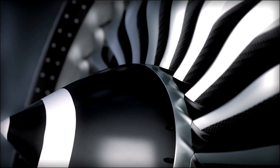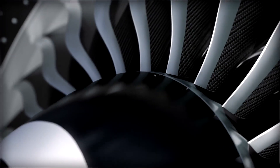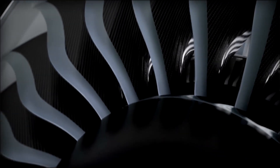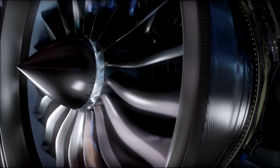Ceramic matrix composites provide grade durability. The GE9X incorporates more than 65 CMC components — the most of any commercial aircraft engine to date. These CMC components weigh a third of conventional parts yet are twice as strong, for greater durability.